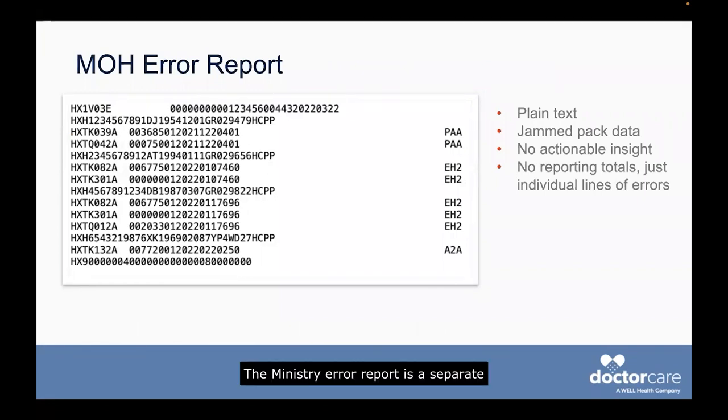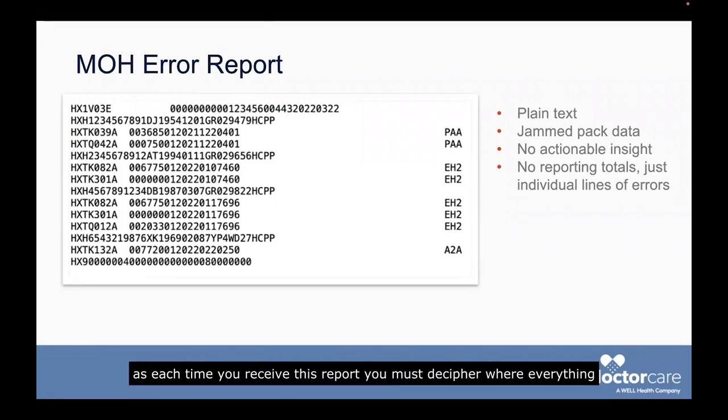The ministry error report is a separate file from the Remittance Advice, also known as the RA. Every time you submit your bills, the ministry will check if your scenario is valid, and if it is not, you will get this error report, typically two business days later. The ministry error report is like the ministry RA in format — it's a text-only file that is scrambled with text and numbers. It is quite laborious to handle, as each time you receive this report, you must decipher where everything is on the file, identify what each error means, and then try to fix the error line by line.